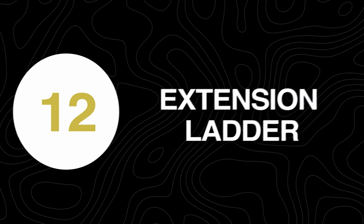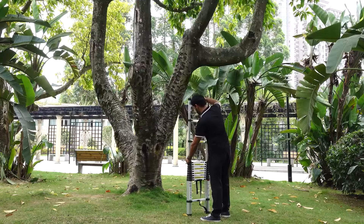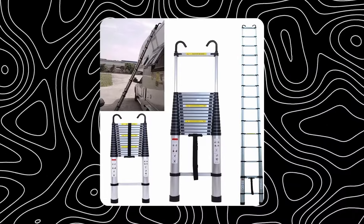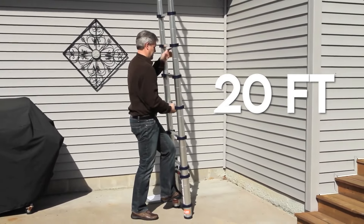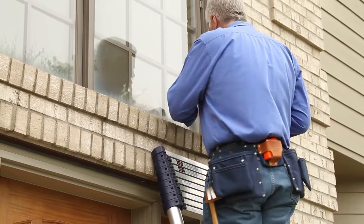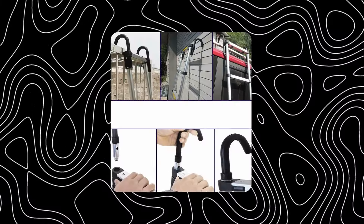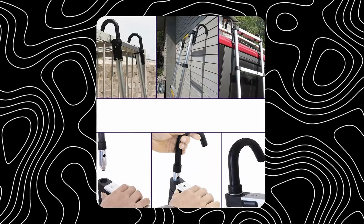At number 12 we have an extension ladder. Reaching heights is no longer a hindrance. This telescopic ladder features two detachable roof hooks that can be easily hung on any pipe. It can reach up to a height of 20 feet and weighs up to 16 kilograms, making it easy to store and transport. The rubber foot pads prevent you from falling, giving you a secure place to stand on. The independent locking pins hold the steps of the ladder in place.